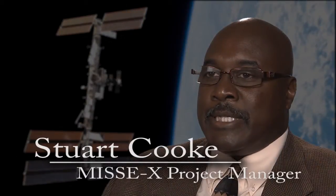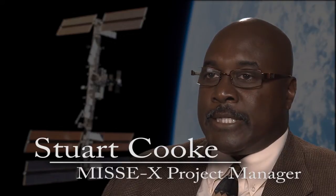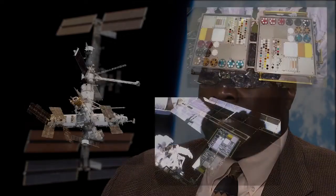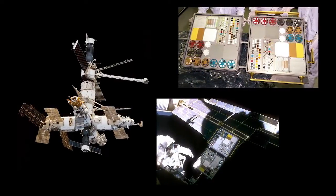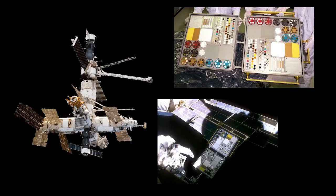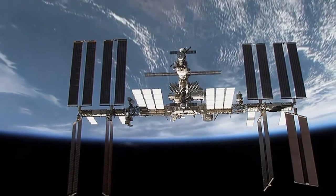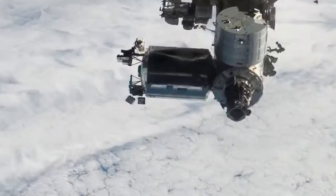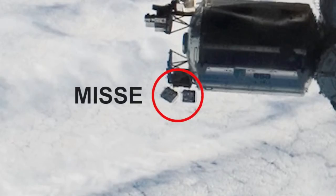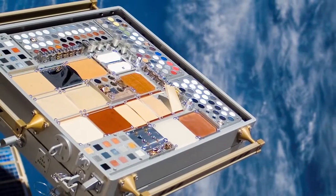MISSE stands for the Materials International Space Station Experiment. Back in 1996, we had a program called MEEP — a predecessor to MISSE — that we put up on the MIR space station and exposed materials to the space environment. From that early beginning in 1996, we transitioned to a series of MISSE missions. We've had over 80 organizations expose over 4,000 samples to the space environment for research.